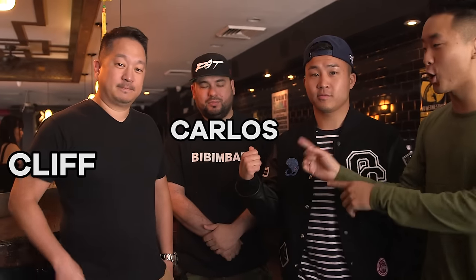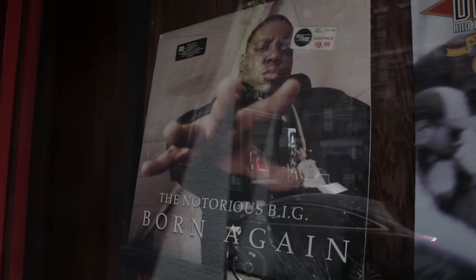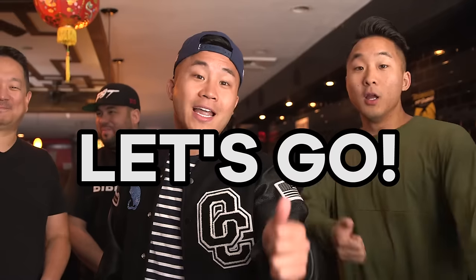So we're inside of Fat Buddha with the owner Cliff and the manager Carlos. What can you guys tell us about Fat Buddha? Fat Buddha is an Asian hip hop bar. We basically pay a lot of homage to old school hip hop and DJ culture. And we have delicious food. So normally in the evenings this place is a classic New York hip hop party, but right now we're here to try the food. Let's go!